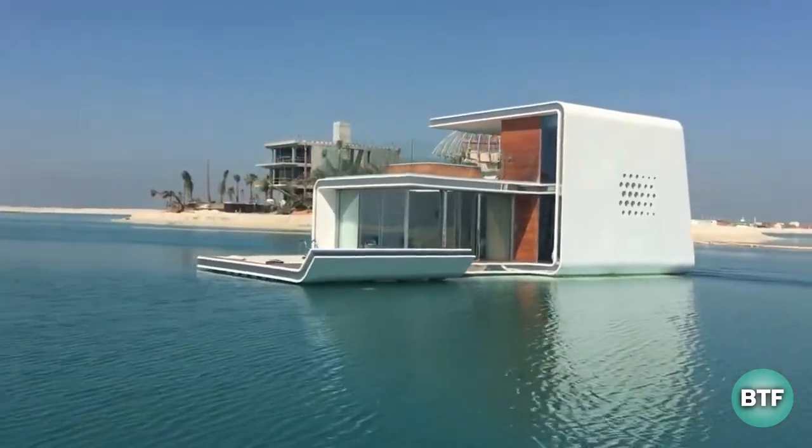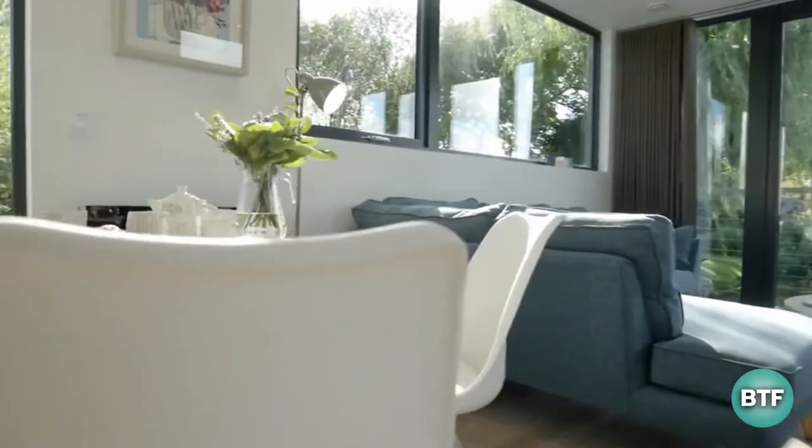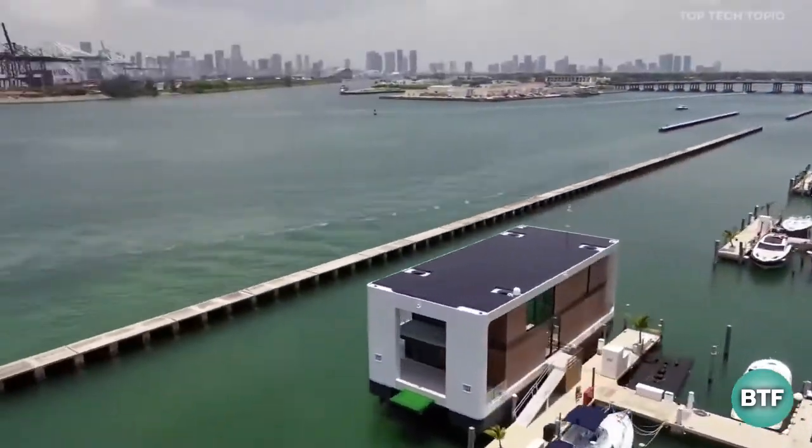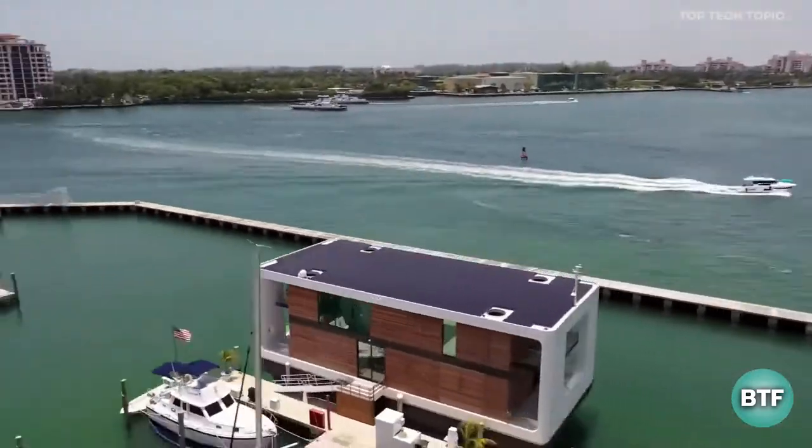Can you imagine waking up in a place surrounded by natural beauty and stunning scenery that could change your whole life? Floating homes will help you transform your imagination into reality.